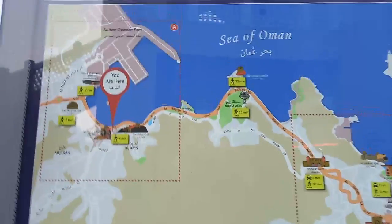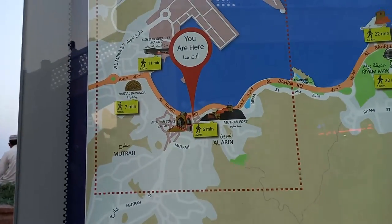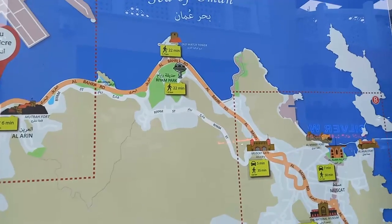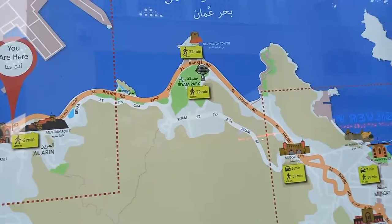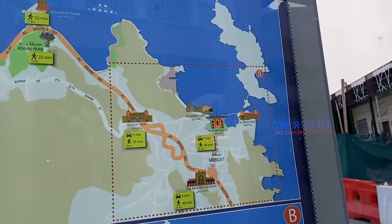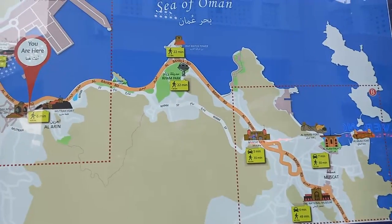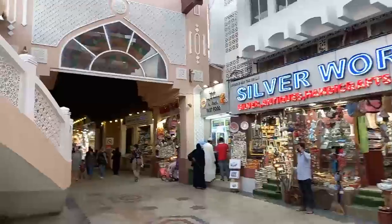There's a map of Matra here — we are right here. We can go to the fish market in about 11 minutes' walk, and we also have the Matra Fort. You can make your way to the old watchtower, and I've been wanting to visit the Riyam Park for a very long time. There's also the Muscat Gate, the Al-Alam Palace, and the Natural Museum. I'll start walking from here and see how far we can go. This is the entrance into the souk in Matra.